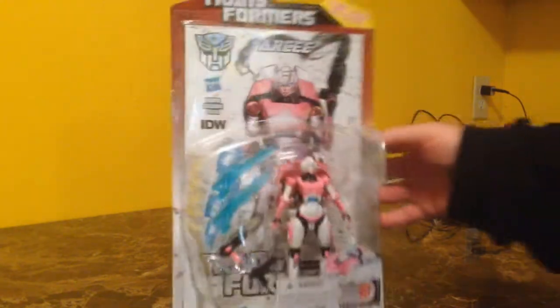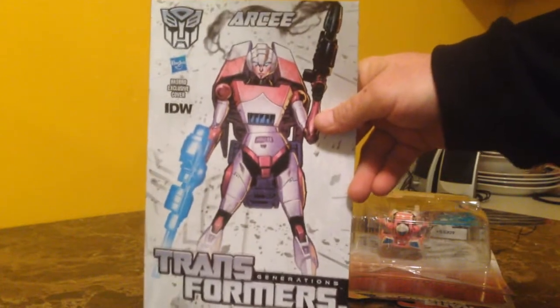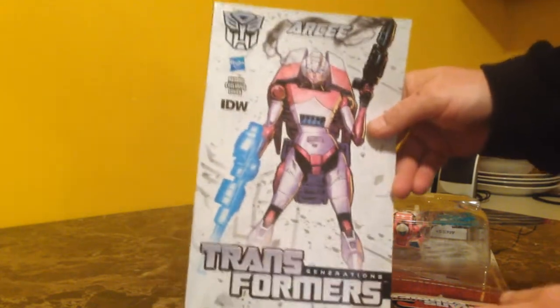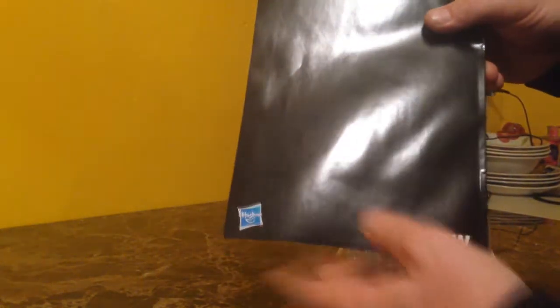We'll go ahead and open the package to get a closer look at the toy itself. We'll slide her comic out and let you take a peek. I'm not going to open it and fan through the pages — if you want to read the comic, buy the toy. There's absolutely nothing on the back of the comic other than the authentic Hasbro and IDW logo. We'll stand the figure up here so we can get a better look at it.